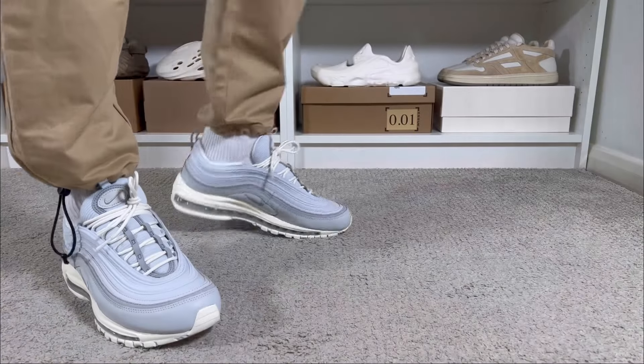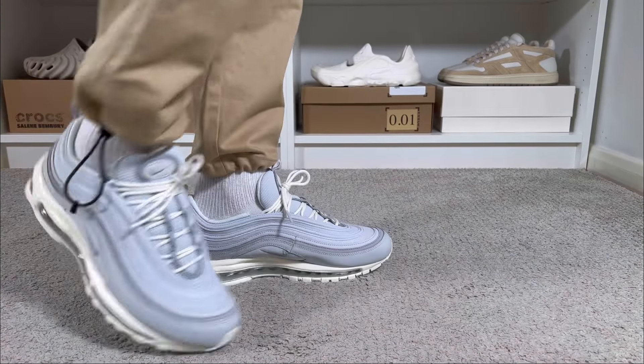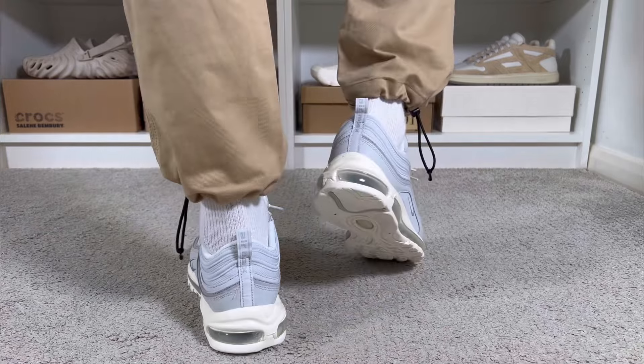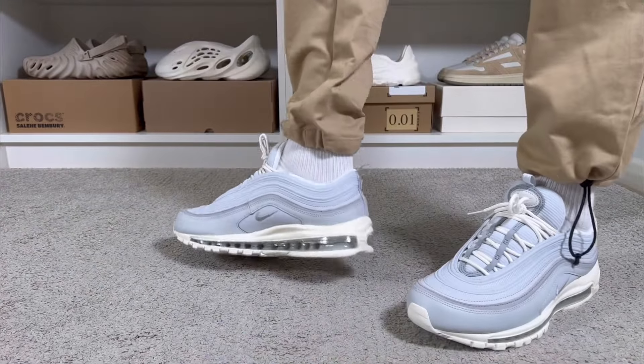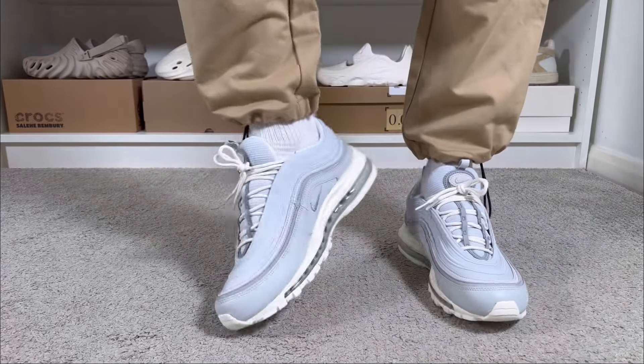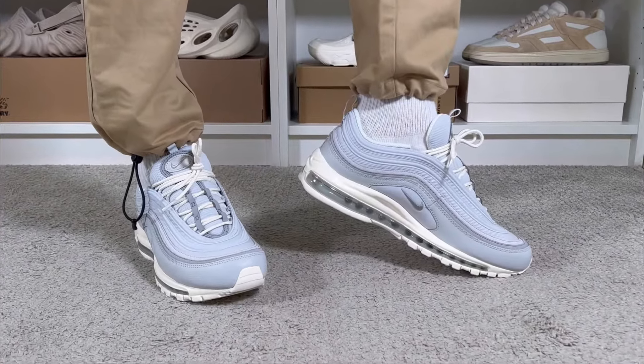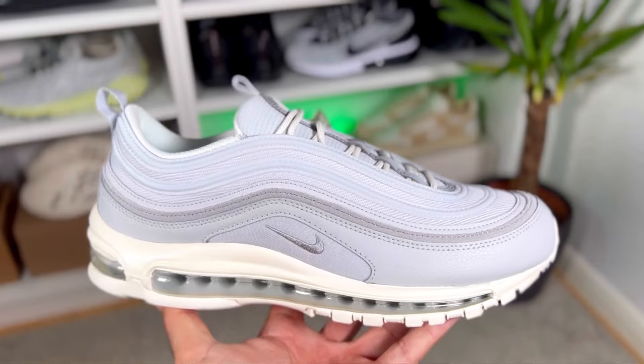Today's color combination for this Nike Air Max 97 will be in this pure platinum and wolf gray. In the last 20-something years we've had a lot of releases for this Nike Air Max 97, which as I said earlier always bring some new materials and also some new color combinations.